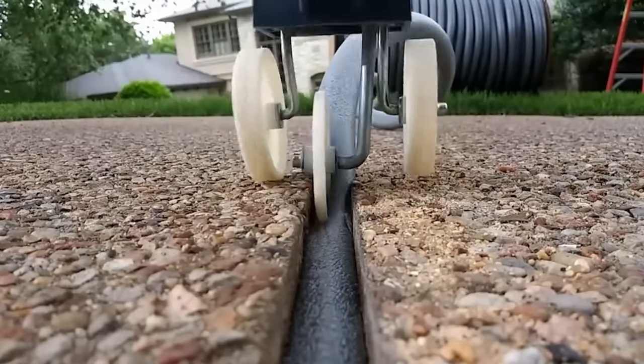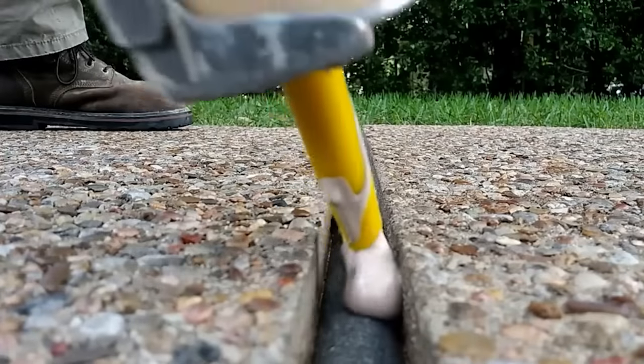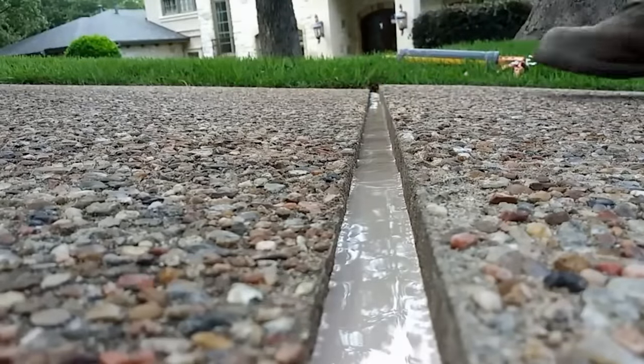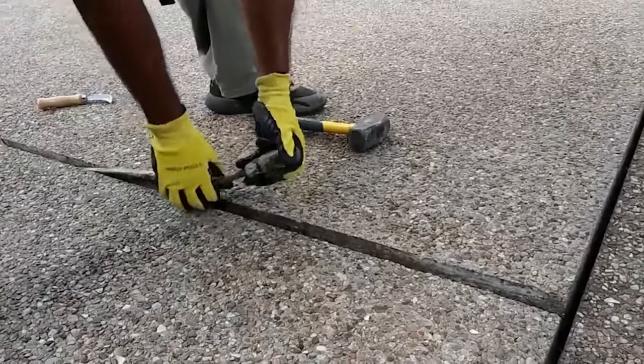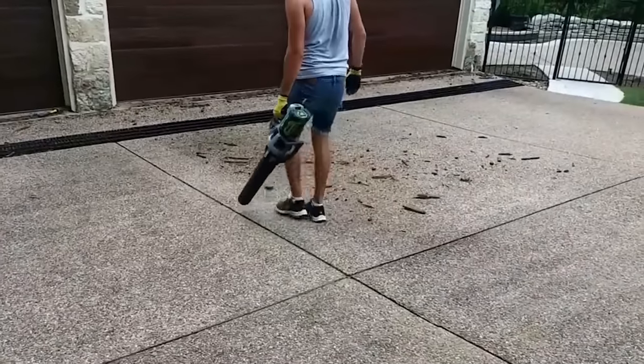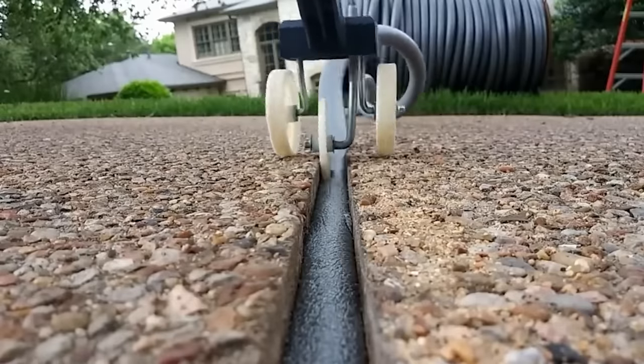The video shows the main steps of the work: first the joints have to be cleaned, then they're filled with sand, a polyurethane tape is placed on top, and the last layer is sealant. Interestingly, skilled commenters have already replicated the process themselves and thanked the professionals for the detailed video.